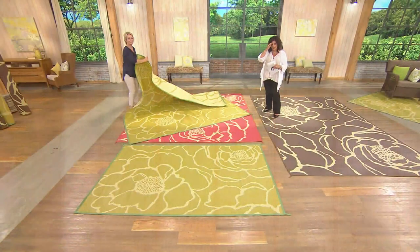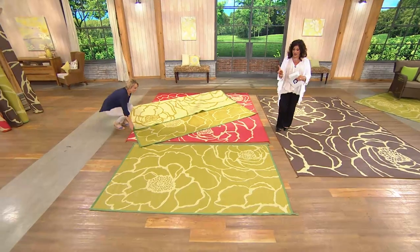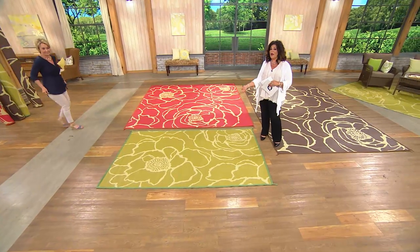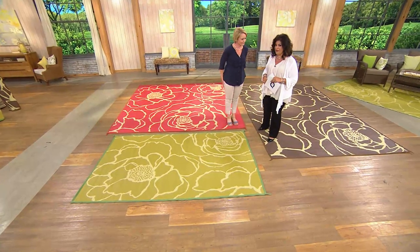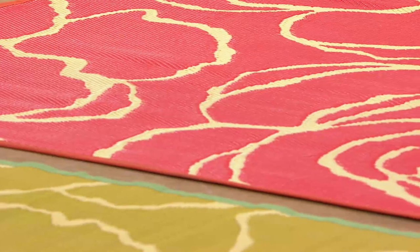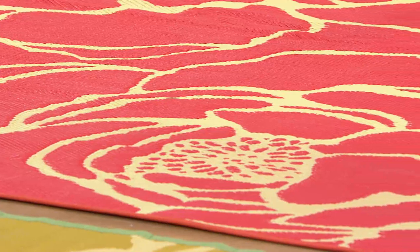Just hose it off or sweep it off — don't baby it. We are last call on the five by eight; only espresso and moss green are left — no poppy in that one. Three colors, three different sizes, it's been very popular all day long starting at midnight. We were thrilled with the response, and I'm just loving this mat.